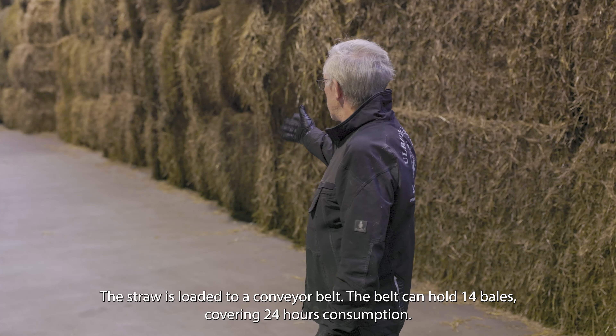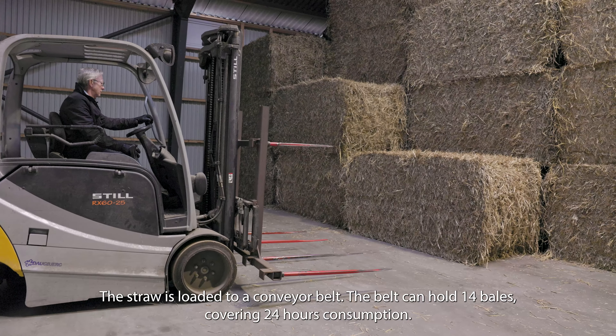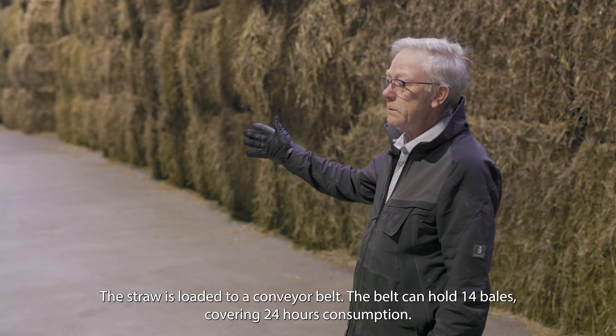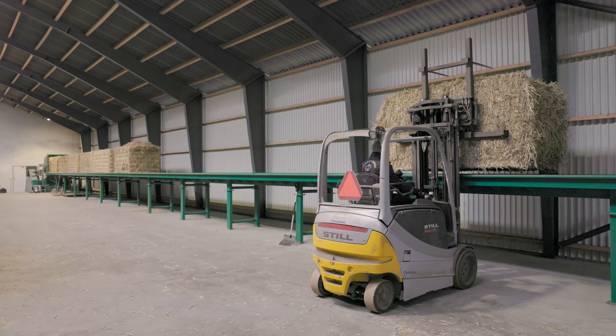The straw bales are moved by an electric forklift onto the straw conveyor. There are 14 bales on each conveyor run, which is enough supply for one day of operation.